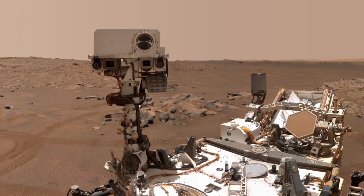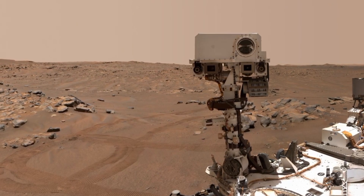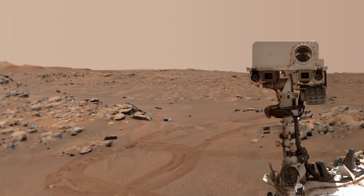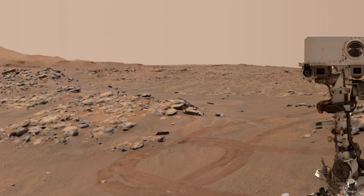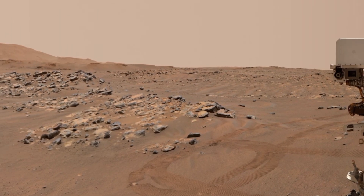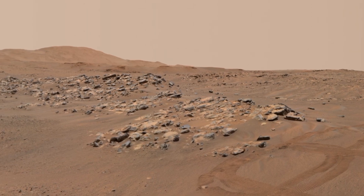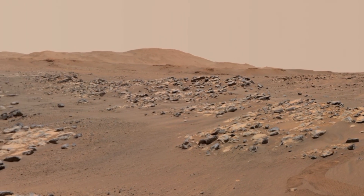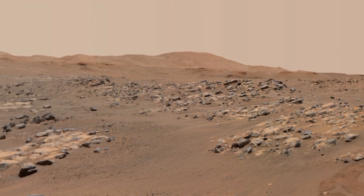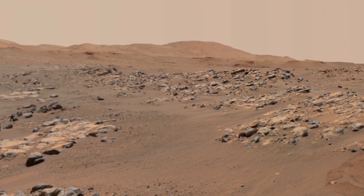From two important drill holes to a rock that looks like a pyramid, we will cover it all. First, we will focus on two drill holes made by the rover which provides crucial information about Mars' surface. Then we will check out a fascinating rock called observation rock and another unique pyramid-shaped rock. These discoveries are helping scientists uncover the secrets of Mars, so stay tuned as we dive into these exciting findings.